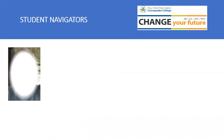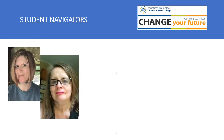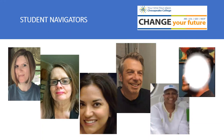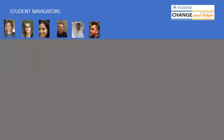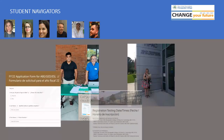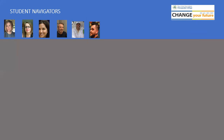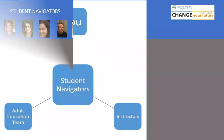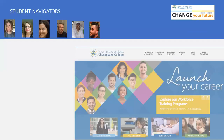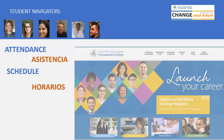The student navigators are your initial contact with your adult classes at Chesapeake College. The student navigators will guide you throughout all the registration process. They will place you in a class and they will follow up on your needs and progress. They are the link between the adult education team at Chesapeake College, the instructors and you. They will help you with your schedule, your attendance, with technology, and they will assist you with anything you may need throughout your stay in our programs.